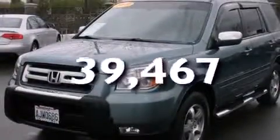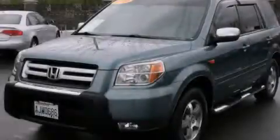This vehicle has fewer than 40,000 miles on the odometer. This vehicle is sure to sell fast. Call and arrange your test drive today.